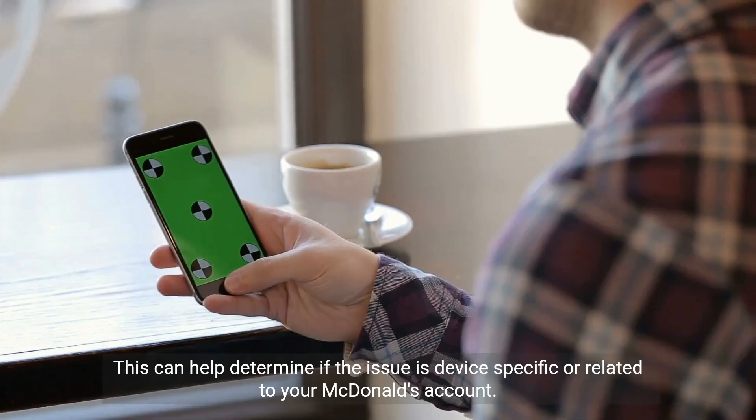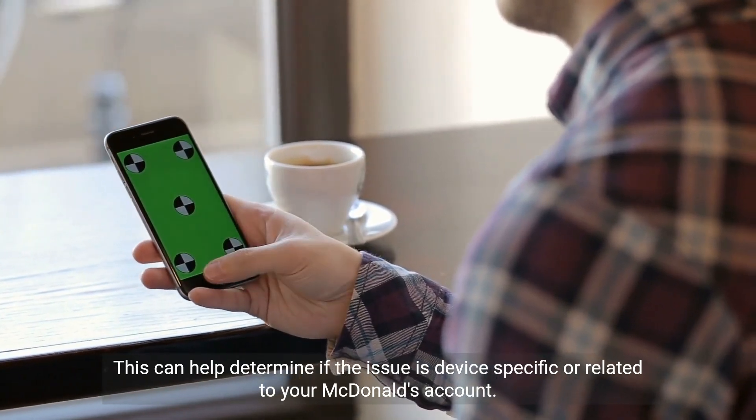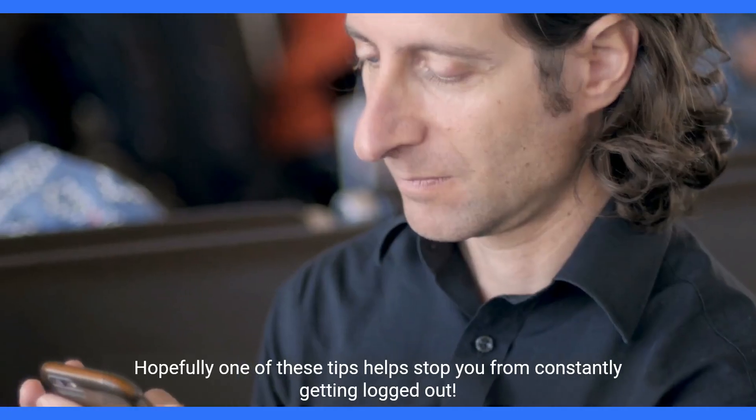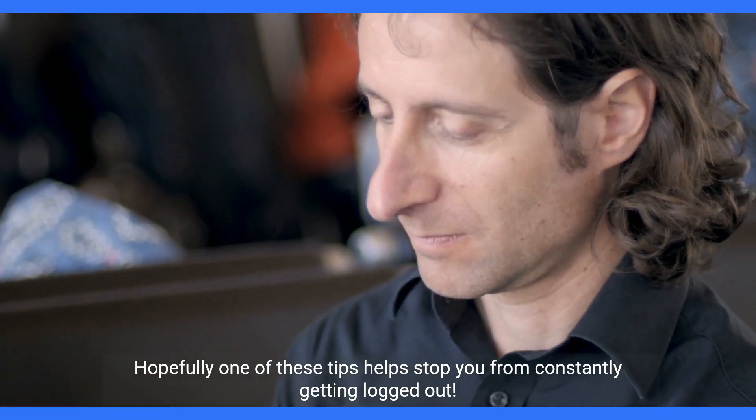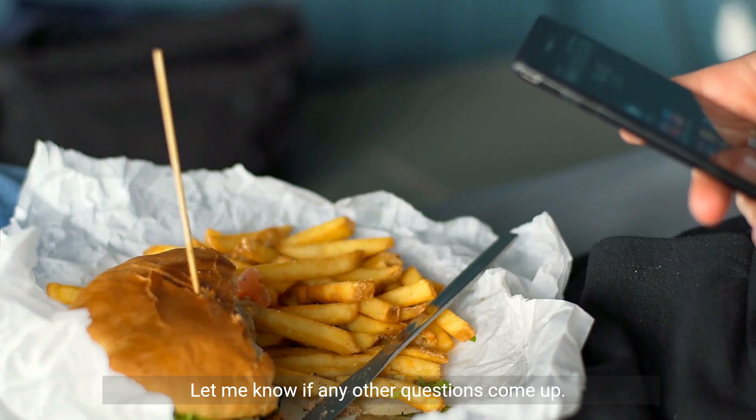As a last resort, try logging in from another device like your computer browser. This can help determine if the issue is device-specific or related to your McDonald's account. Hopefully one of these tips helps stop you from constantly getting logged out. Let me know if any other questions come up.